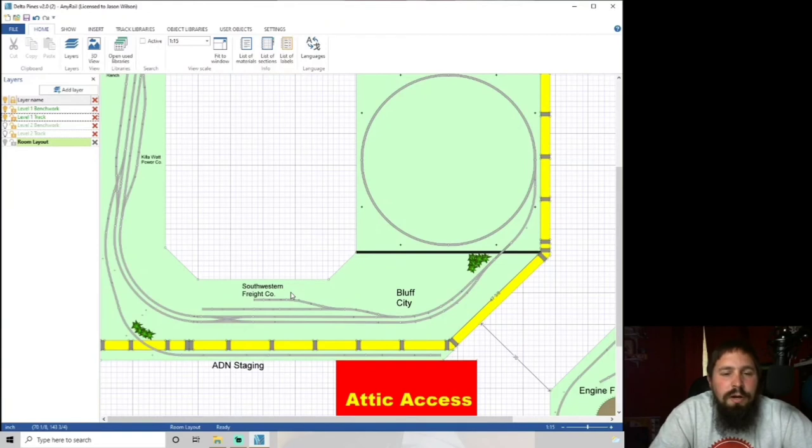Coming around the curve we've got the Southwestern Freight Company — that building Craig from Arkansas Traveler Hobbies generously gave me, a really cool freight depot with two ramps and a track in the middle. Then the Bluff City area will have all my city stuff, the double-track main will convert down to a single, and I'll have a station here. Bigger cities typically had their stations and freight depots in separate areas; smaller towns had them in the same building.